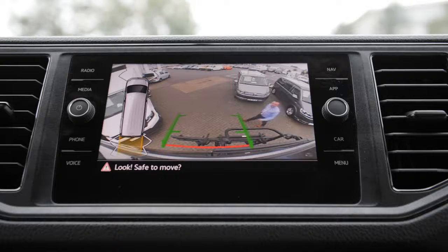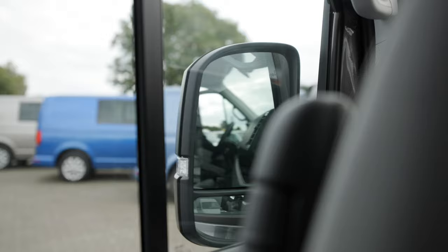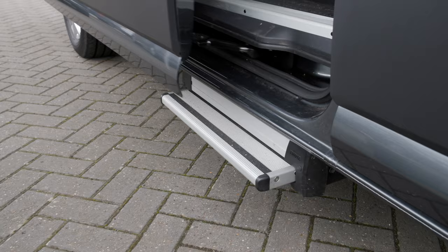The Grand California has a huge range of optional extras available. For example, on this vehicle we have the rear view camera, the side awning and electric folding mirrors with blind spot assist.